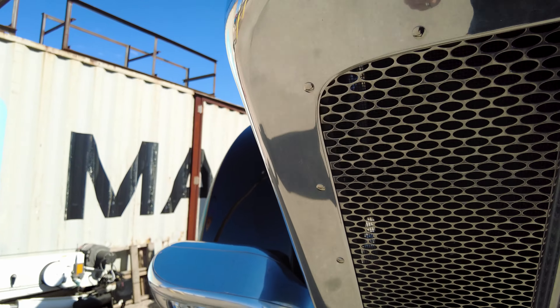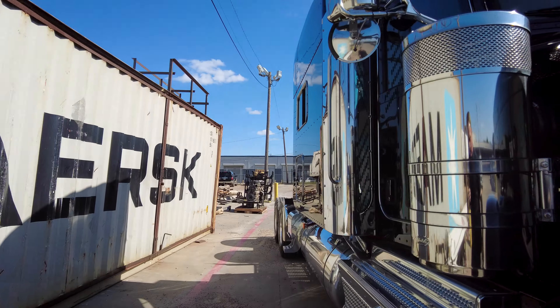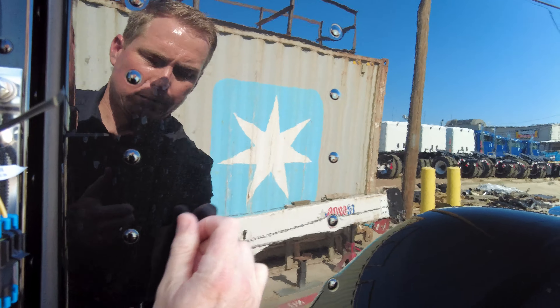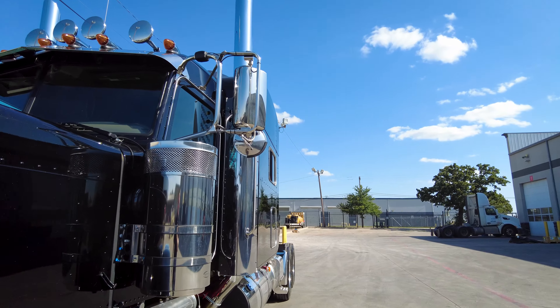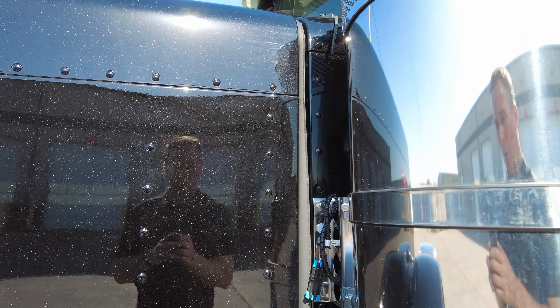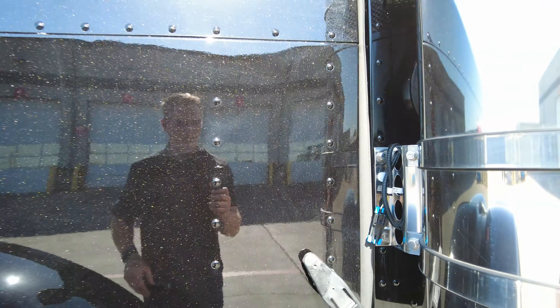Let's go ahead and take a look at the heartbeat of this truck. The Peterbilt 389 is the only Class 8 truck you can get with an all-aluminum hood. One thing that's great about the upcoming 589 is it's also going to have an all-aluminum hood, so I am excited about that.